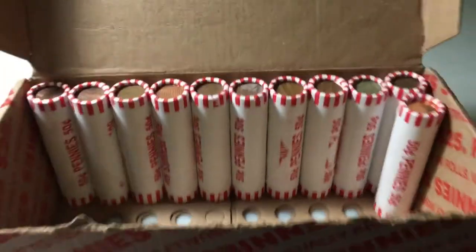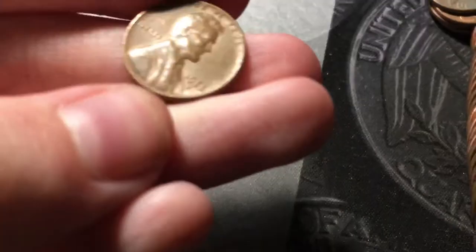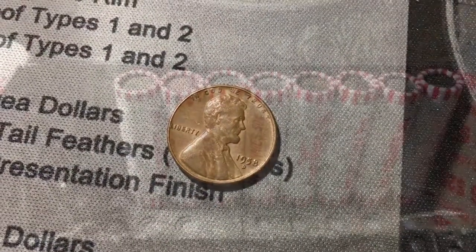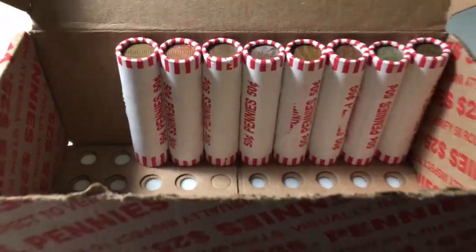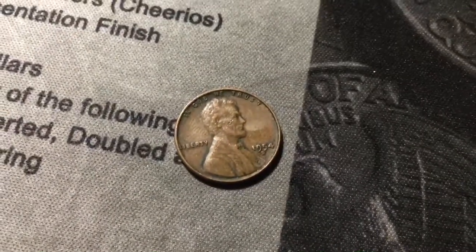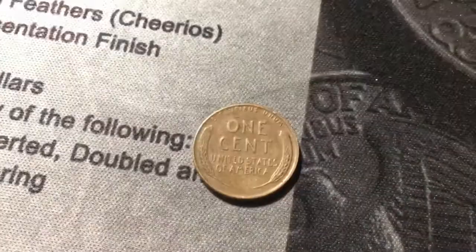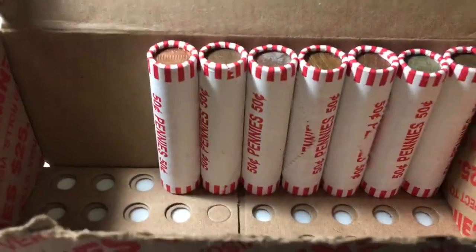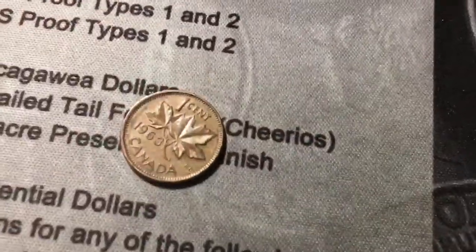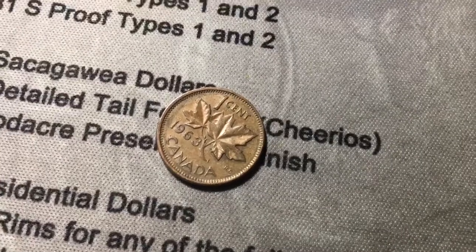Roll number thirty-nine, and we finally have another wheat cent. It's another last year, 1958 Denver, but we finally have six wheat cents. Roll forty-two, we are going to have our seventh wheat cent — it's obverse facing and it's a 1954 out of Denver. Roll number forty-three, we're going to have another young head Canadian cent, and it's from 1963, one year older than the last one.